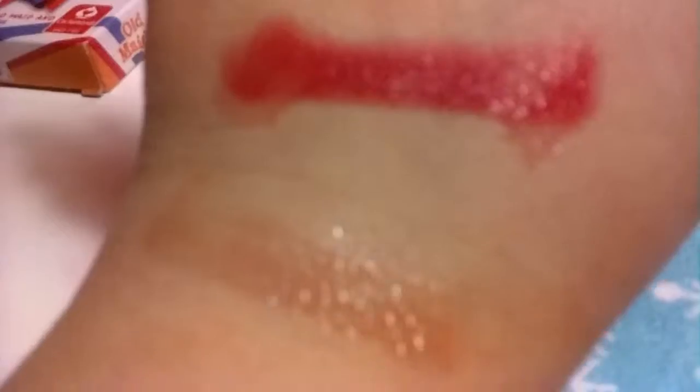I swatched all of it for you guys. This is just the high shine gloss right there. And this is actually the lipstick — the lipstick is right in the middle, and then the gloss that it comes with is right there. I still highly recommend it.